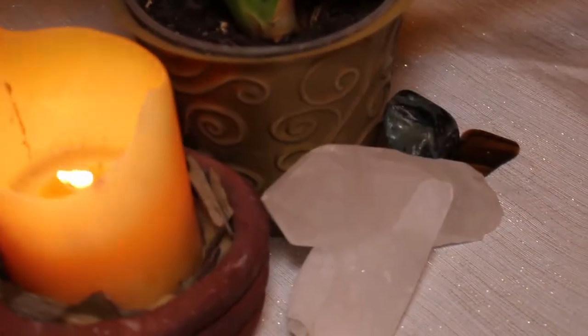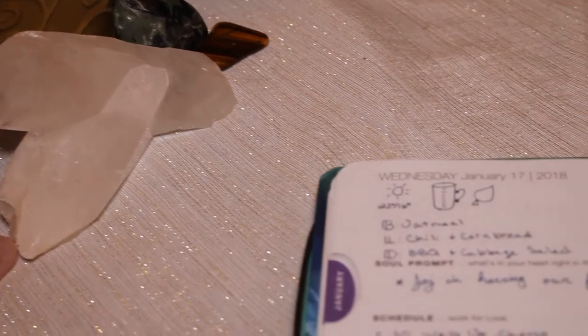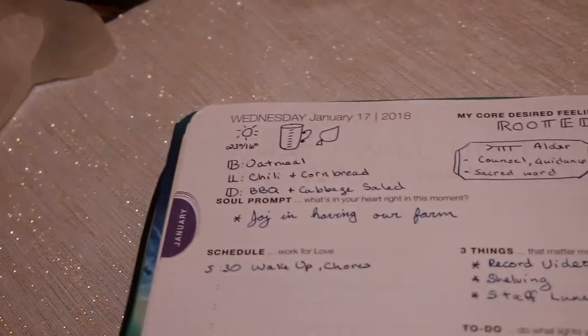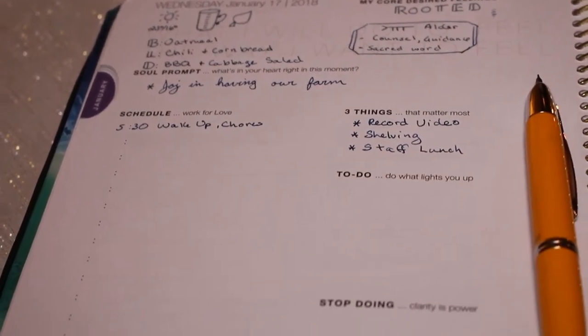My Desire Map Planner is a day on one page. Each page sets up with a date, has astrological information or holidays written on it, space for your core desired feelings, and a soul prompt, which is really fun. I do it most mornings as I'm getting ready for the day.